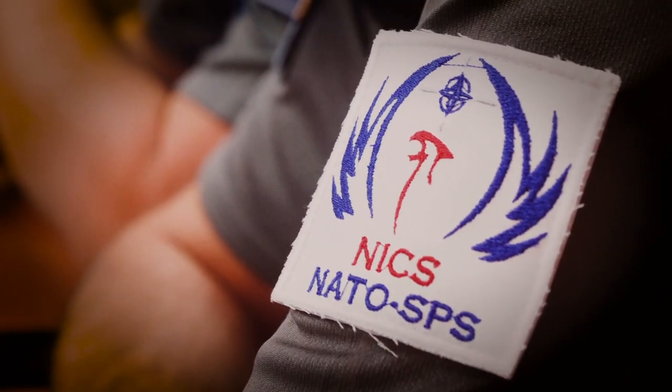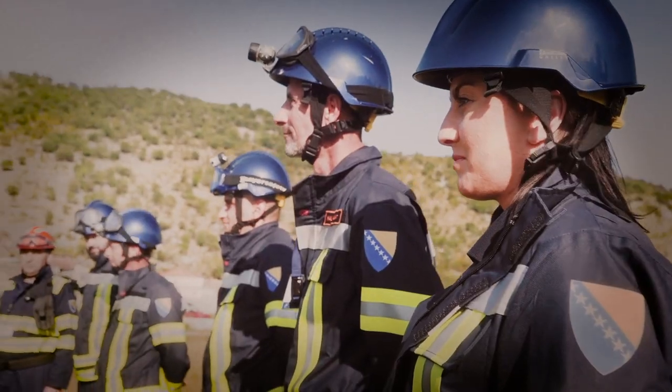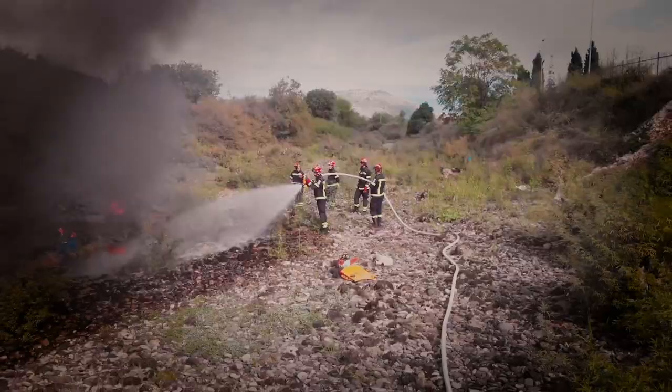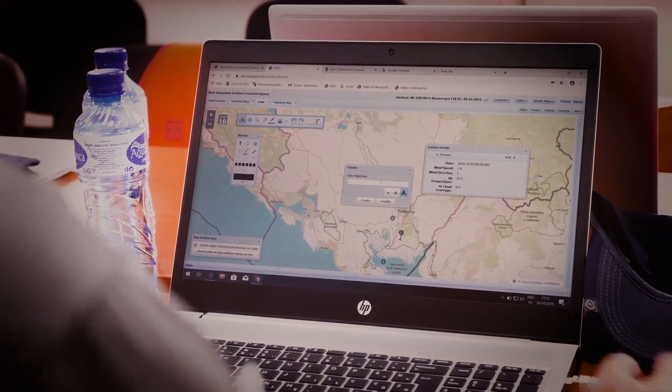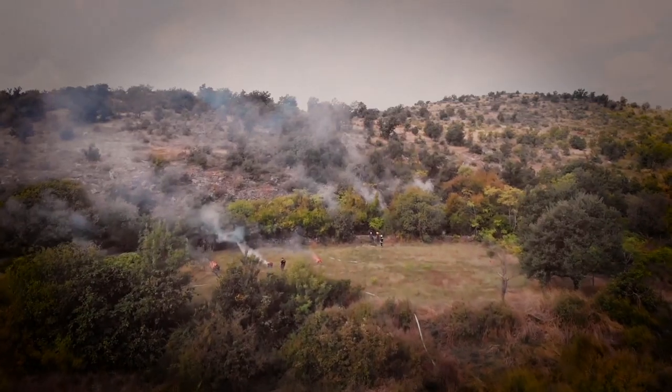With support from the NATO Science for Peace and Security program, we are introducing the platform in the Western Balkans to support regional responses to man-made and natural disasters. We recently tested this system in Montenegro during a NATO exercise that simulated an international response to wildfires involving more than 250 first responders and experts.